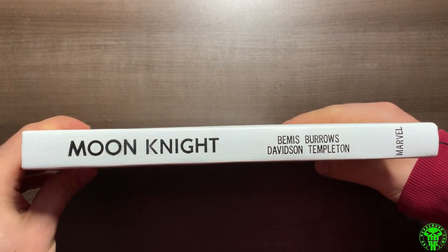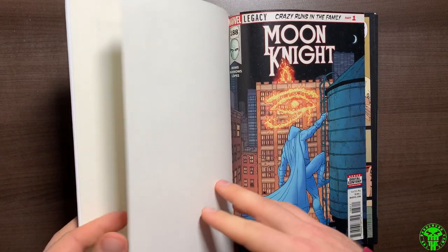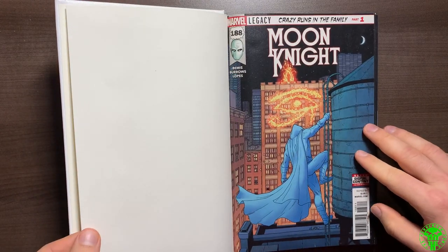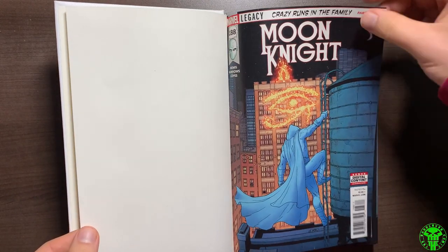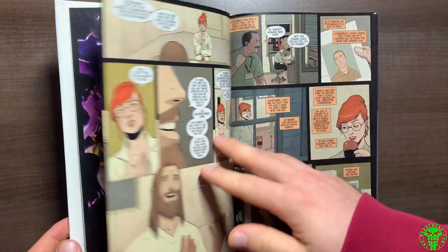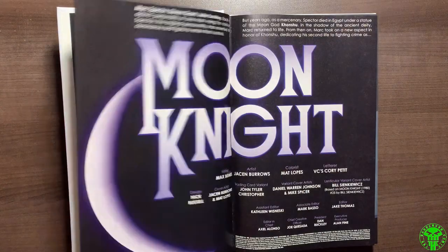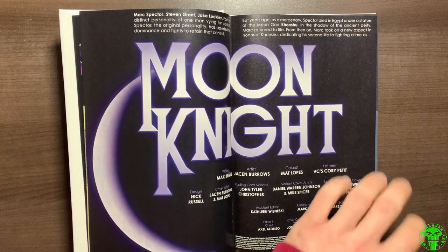This was the Max Bemis run, which happened around 2018. It was sort of when Marvel was starting back up with the Marvel Legacy idea — going back to original numberings for a lot of titles. It started with issue 188 and went all the way through 200. Great stuff all the way through.